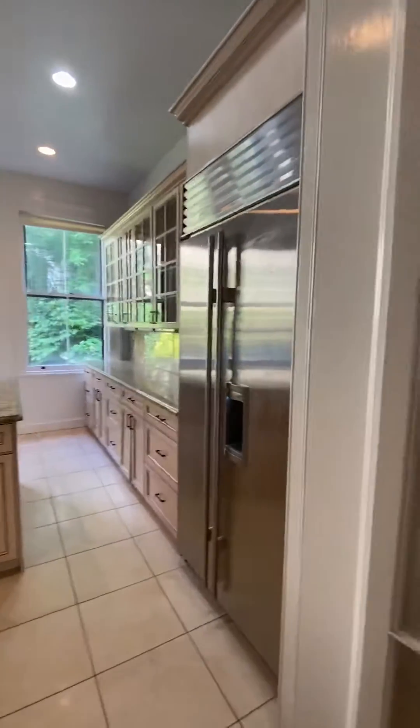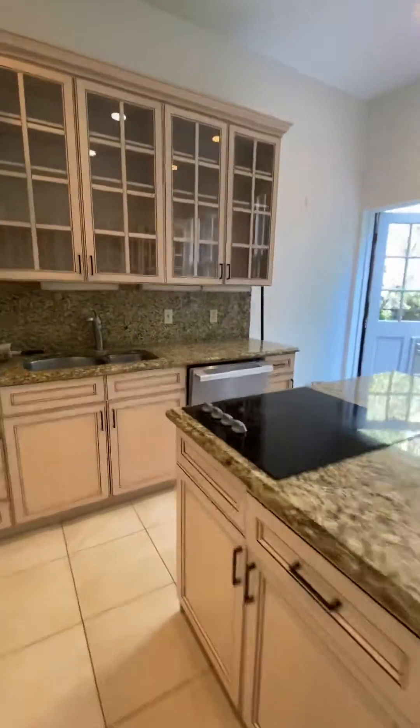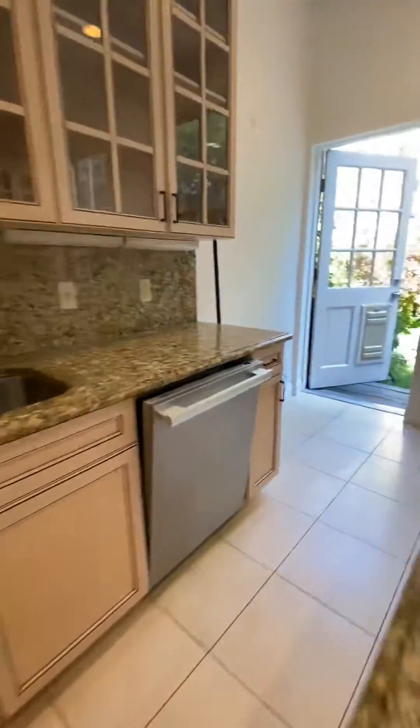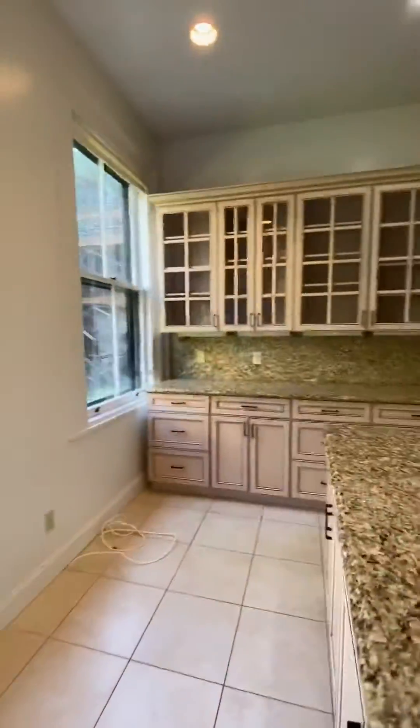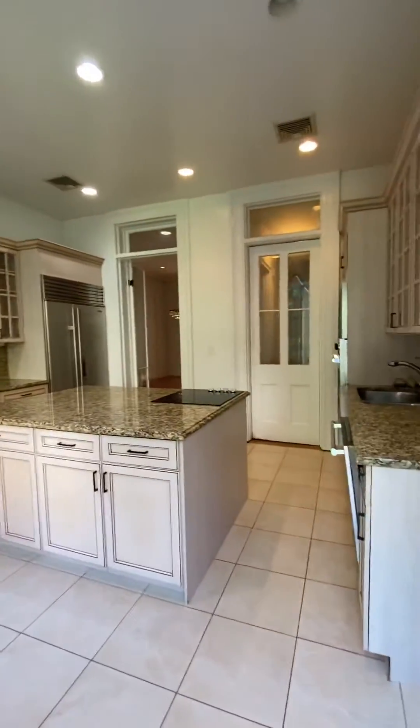Look at this kitchen. Sub-zero refrigerator, double wide. Viking oven and cooktop. Miele dishwasher. Wow. Pan around — gives a good look at the kitchen.